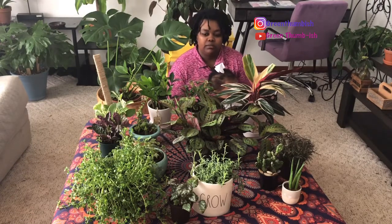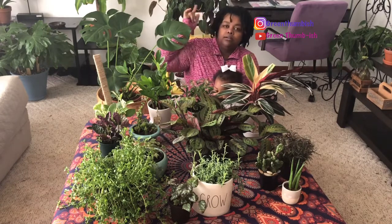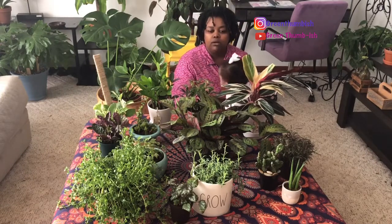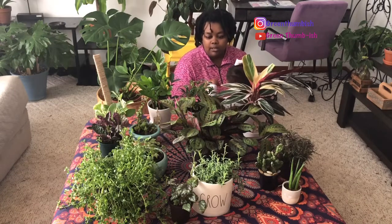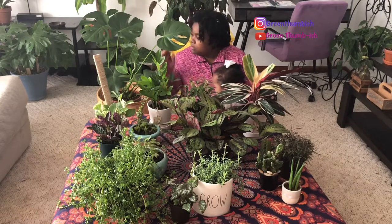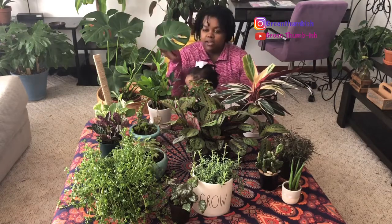I asked for a discount — they said they didn't know if they could, they called the manager, the manager looked at it. It was marked $15 and the manager ended up giving it to me for just $9. So I got this big guy for nine bucks, I was very excited. The majority of these plants — except for two or three of them — I got discounted. I did not pay full price.